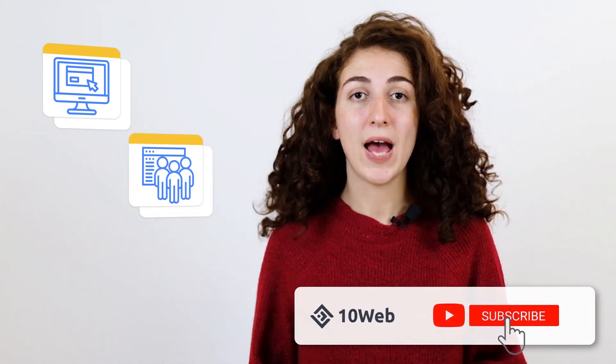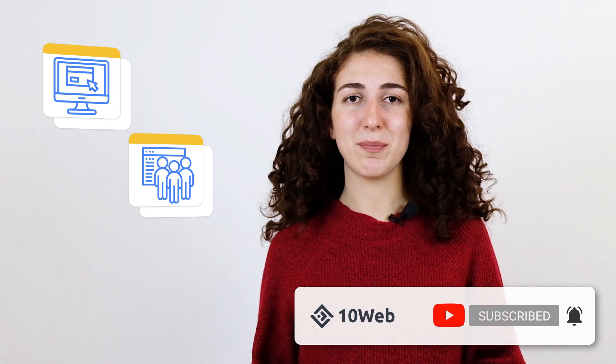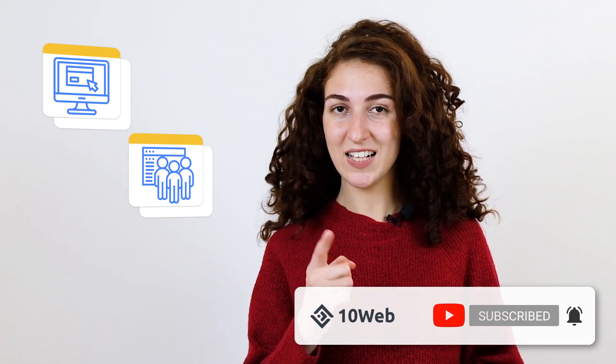This is exactly how amazing building websites for your clients with 10Web is. If you're thinking of ways to grow your agency, then hit that subscribe button below. Our channel is dedicated to agencies. Now get out of here and start building your client's website. I'll see you in another video.